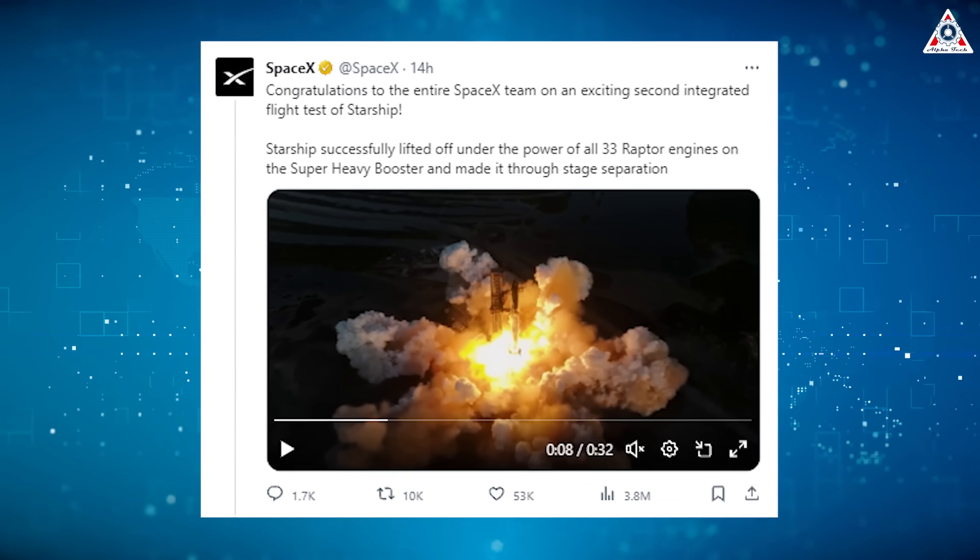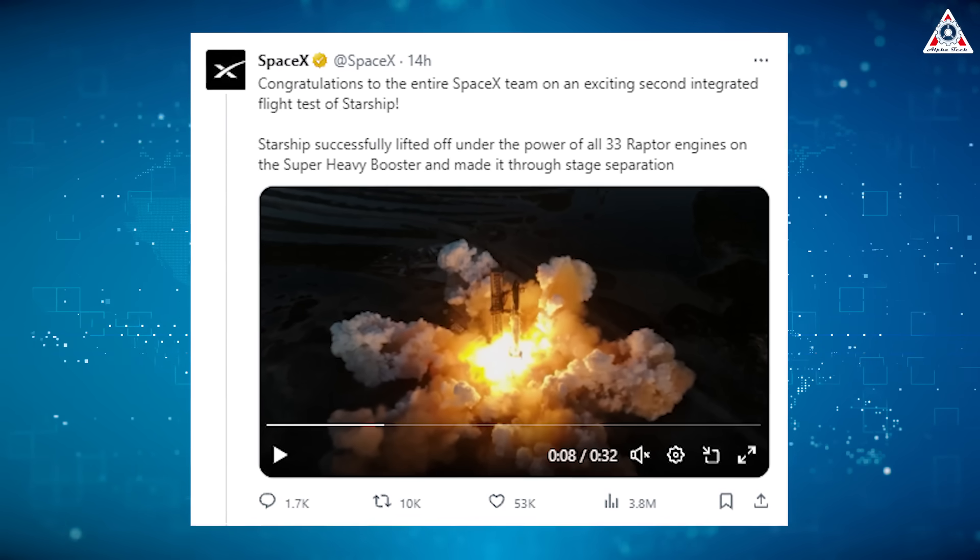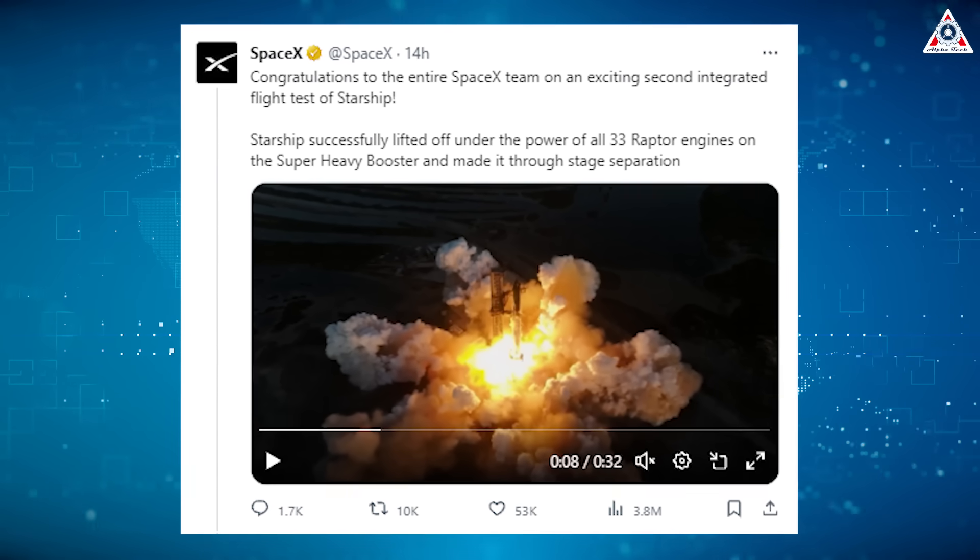Starship successfully lifted off under the power of all 33 Raptor engines on the Super Heavy booster and made it through stage separation.